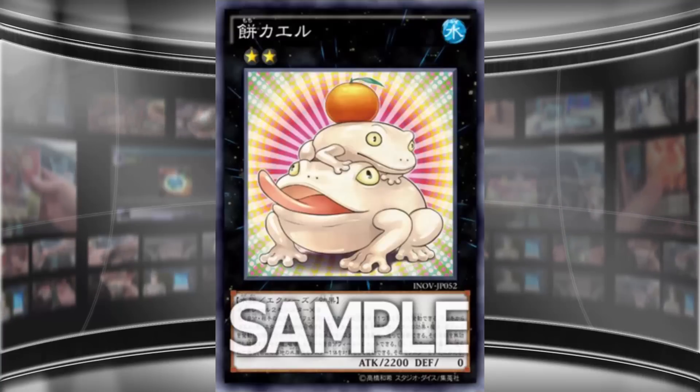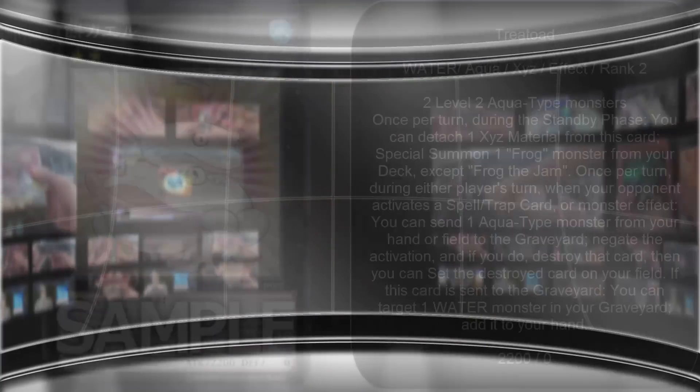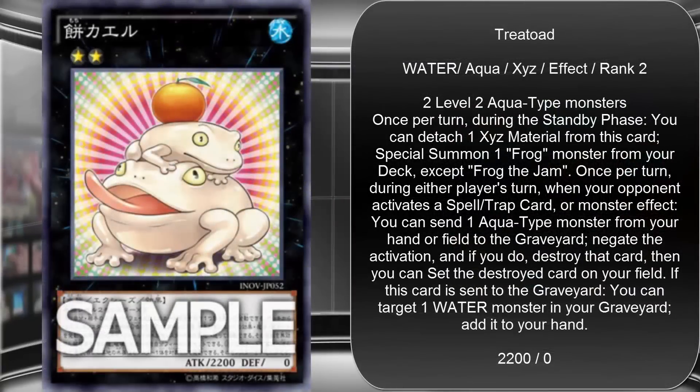Let's go ahead and read off its stats. It is a Water Aqua XYZ monster, Rank 2, 2200 Attack, zero Defense. It requires two Level 2 Aqua-type monsters to XYZ Summon, and its effect is: once per turn, during the Standby Phase, you can detach one XYZ material from this card to Special Summon one Frog monster from your deck, except Frog the Jam.